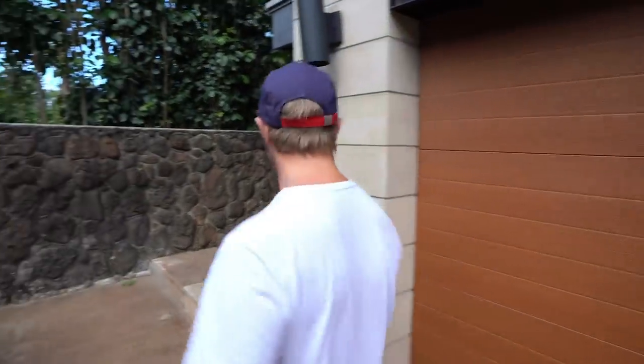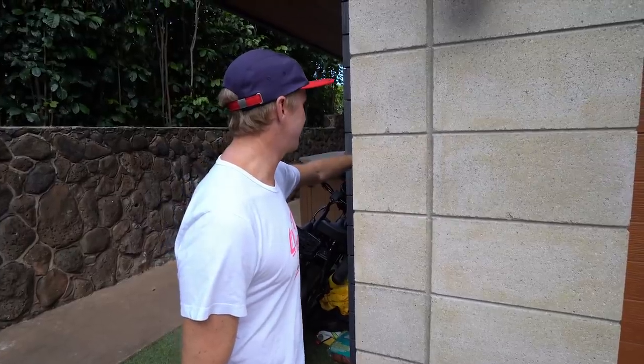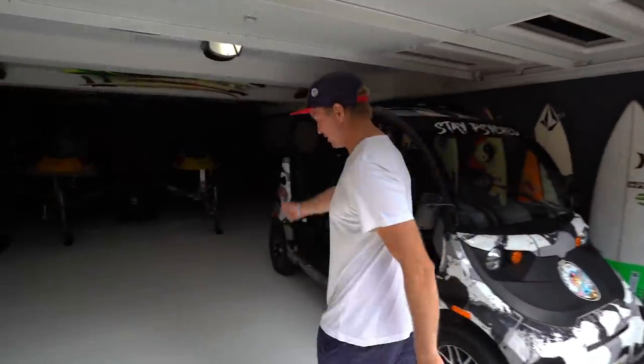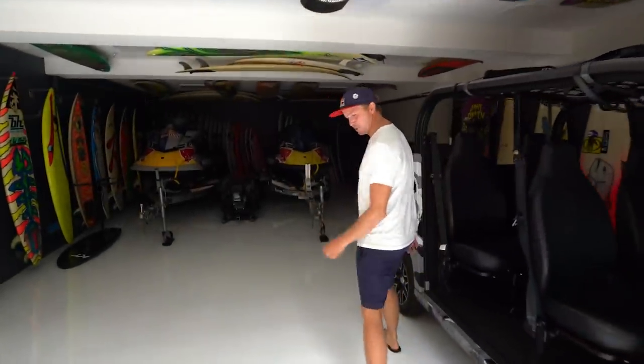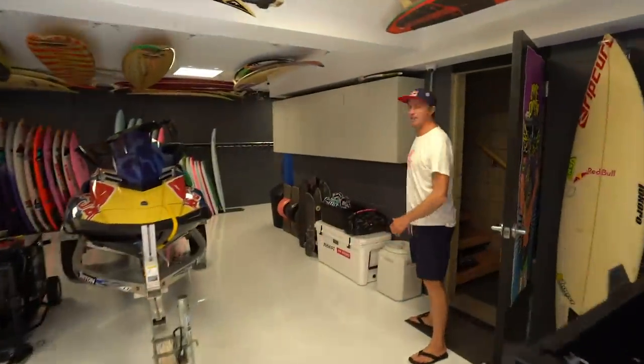Today we have something really special to show you — I never thought I could actually do this. Let's just get in the garage — you're gonna blow your mind. It is absolutely stunning. This is what a dream garage looks like to me. We just got the floors epoxied — it looks super insane in here, shiny like a showroom. It looks like a surf shop.